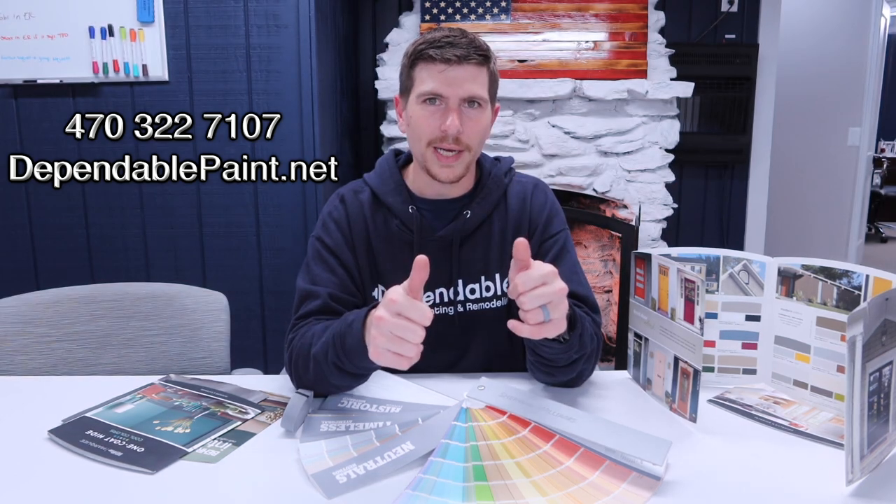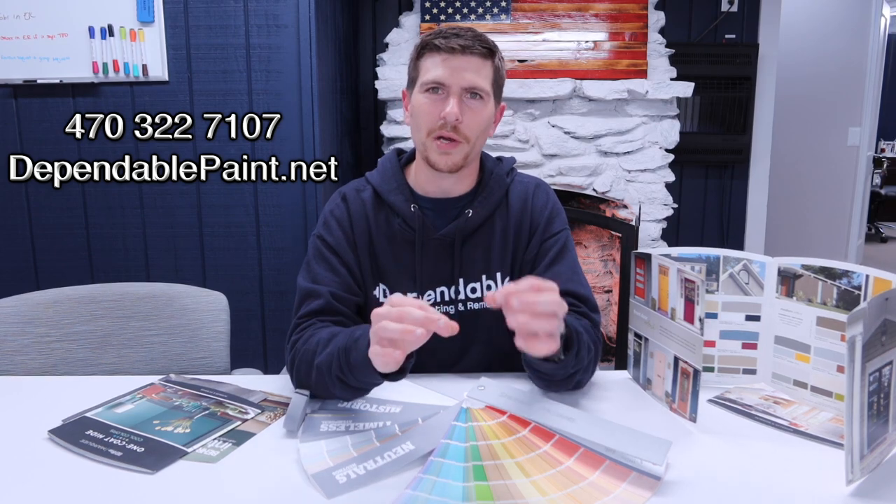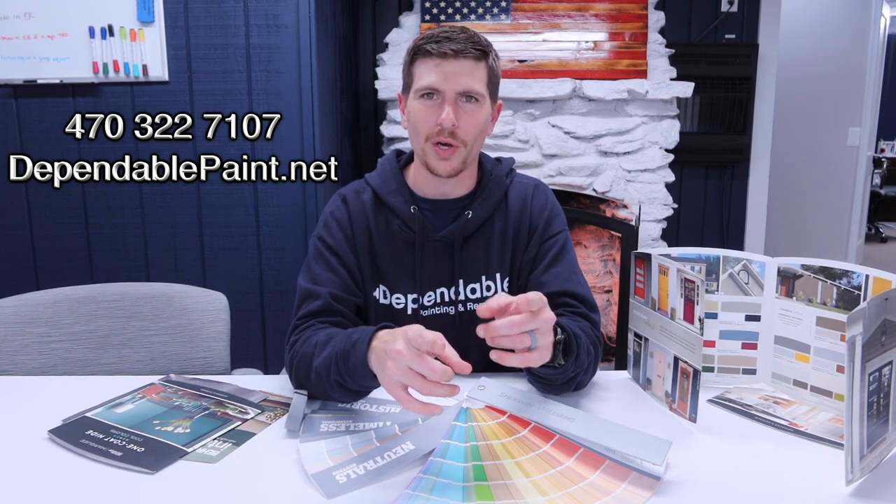Remember — your color, guys. Make it how you want to, because you've got to enjoy it at the end of the day. We want you to enjoy it, and we're going to make it look good, no matter what.